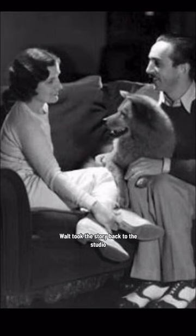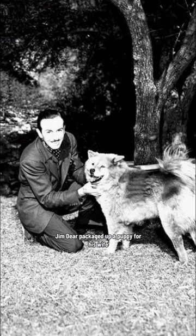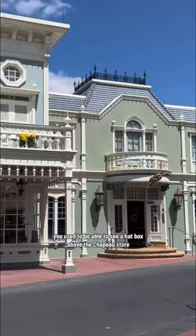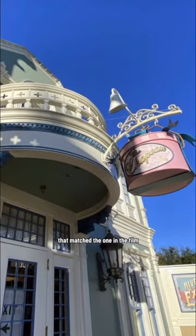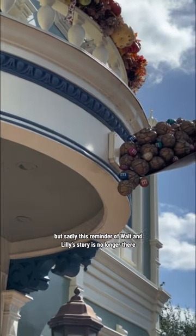Walt took this story back to the studio, and a few years later when they made Lady and the Tramp, Jim Dear packaged up a puppy for his wife just like Walt did for Lillian. And that is why on Main Street USA, you used to be able to see a hatbox above the chapeau store that matched the one in the film. But sadly, this reminder of Walt and Lily's story is no longer there.